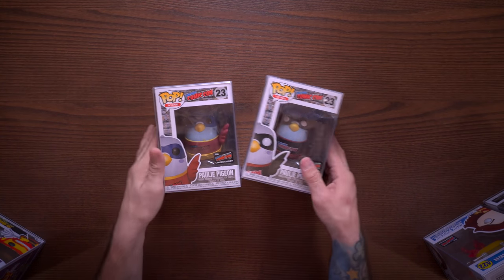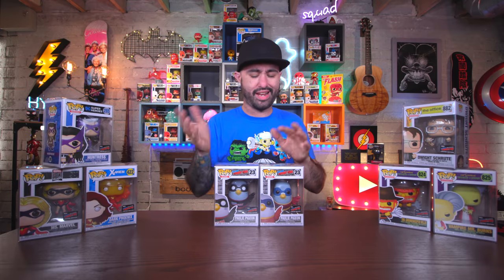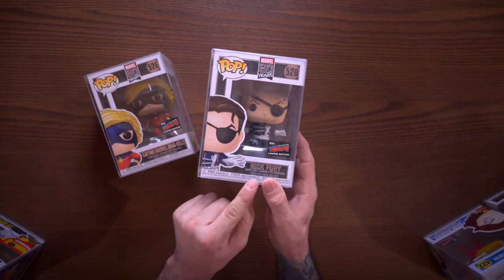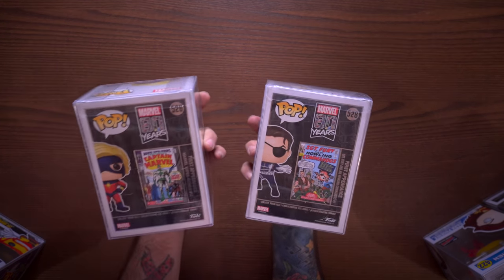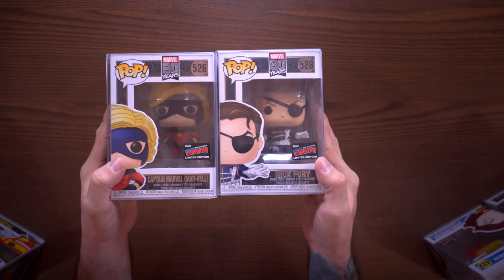Next we have Polly the Pigeon, which is part of the Icons line. Funko created this mascot for New York Comic-Con - it's not technically an icon, just an icon. There are three variants but I wasn't able to get the third one. We also have a couple more Marvel 80 Years pops: Captain Mar-Vell and OG Nick Fury. I love this Marvel 80 Years line - the backs have comics on them showing Sergeant Nick Fury and Captain Mar-Vell, and the boxes look really cool with the New York Comic-Con sticker.